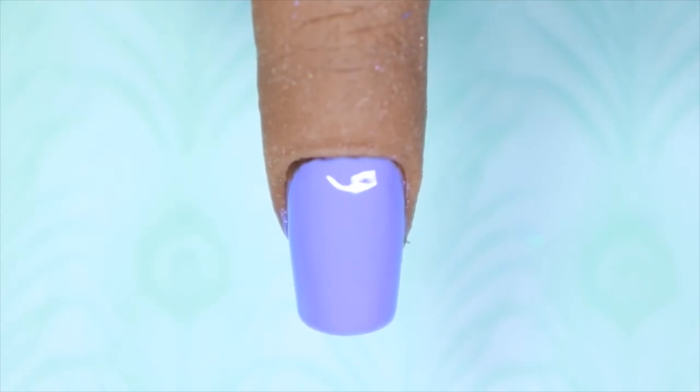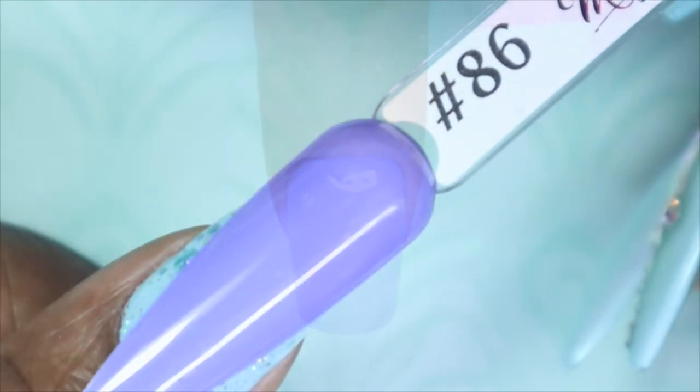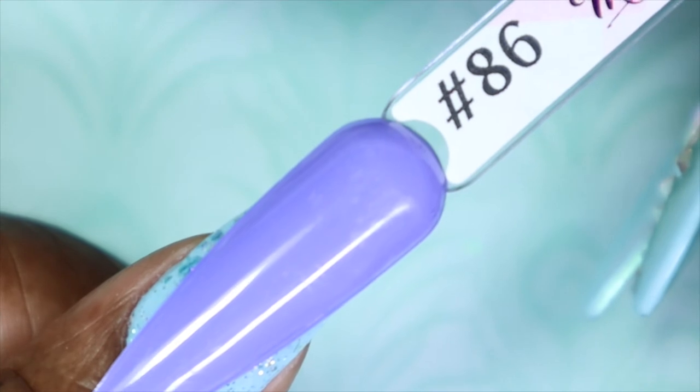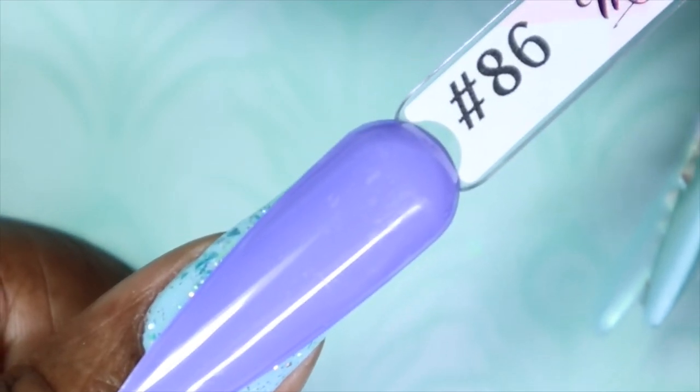Here we have California Lilac in one coat. I forgot to mention this is the other one-coater in this collection. I love that they made both purples one-coaters. This is like a bold, lilac pastel-y color — it's on the cooler side but I love it. It's so pretty, perfect all year round but especially for spring. Here we have California Lilac against my skin tone. It's fully opaque — you cannot see the blue underneath the purple at all. You can bet you're going to see it on my nails at some point.